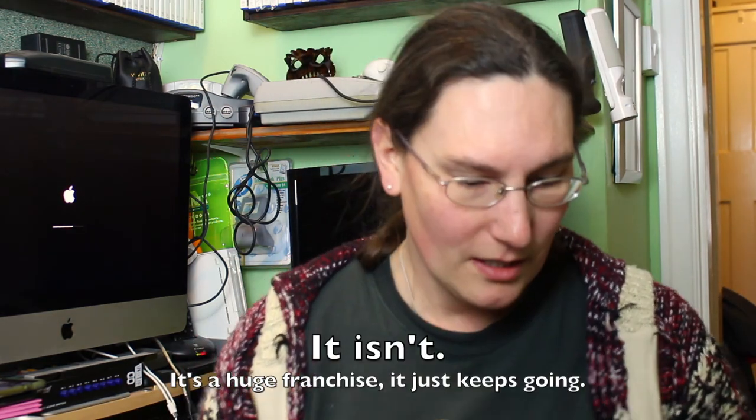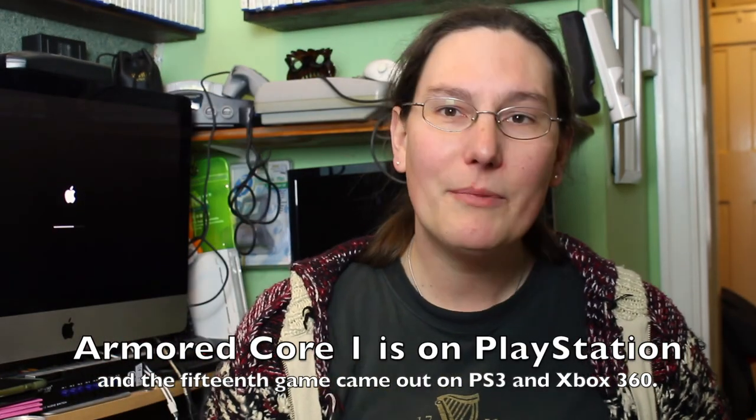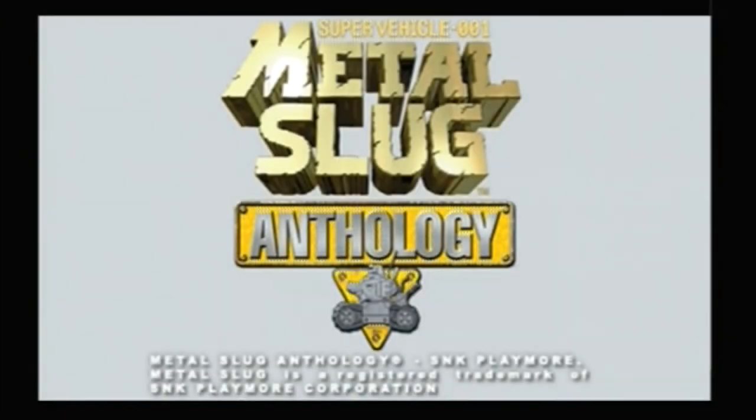We've got Armored Core 2, Armored Core 2: Another Age, and Armored Core 3 already — nice to add another one. The original Armored Core is on PlayStation One. And then — the moment I knew it was available, I had to have it — Metal Slug 5. I already have the Metal Slug Anthology which has one through six and X, so why want a standalone? Well, I'm going for the complete set.